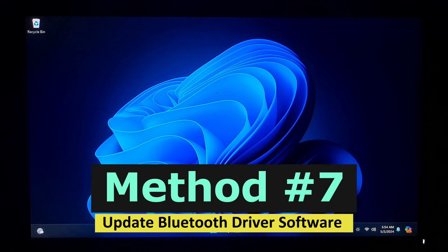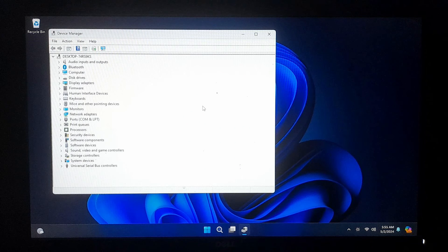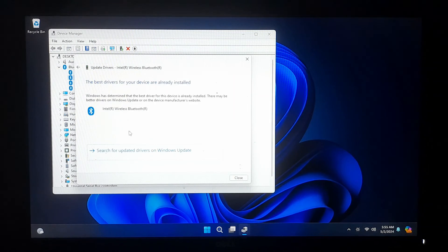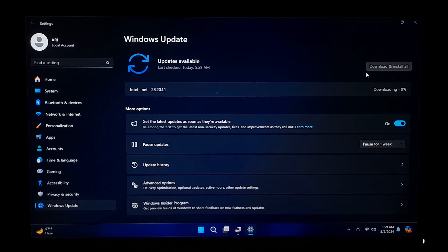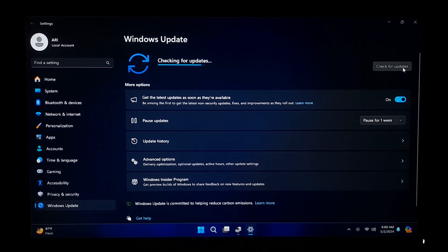If uninstalling and reinstalling the Bluetooth driver is not working, right-click on the Start button and select Device Manager. Alternatively, press the Windows key plus X and select Device Manager from the list. In the Device Manager window, expand the category labeled Bluetooth or Bluetooth Radios. Right-click on the Bluetooth adapter that you want to update and select Update Driver from the context menu. In the Update Driver Software window, select Search Automatically for Updated Driver Software. This option allows Windows to search for and install the latest driver updates for your Bluetooth adapter from the Internet. Follow the on-screen instructions to allow Windows to search for and install the updates. If a newer driver is found, Windows will automatically download and install it. After the driver update process is complete, restart your computer to apply the changes, then check to see if Bluetooth functionality has been restored.